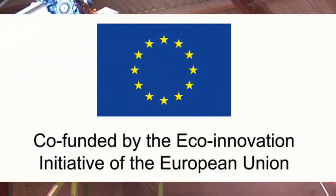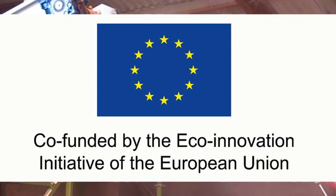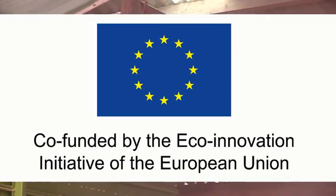The development of this new and innovative technology has been co-funded by the Eco-Innovation Initiative of the European Union to achieve 100% recycling of gypsum waste.